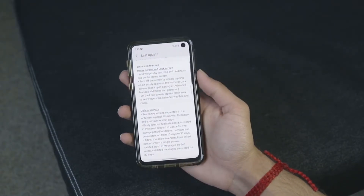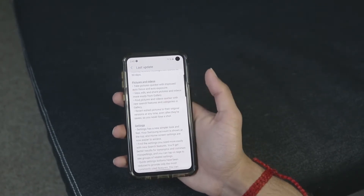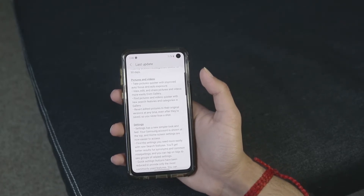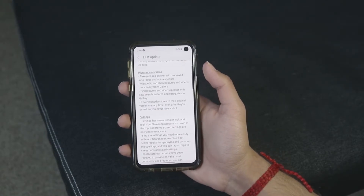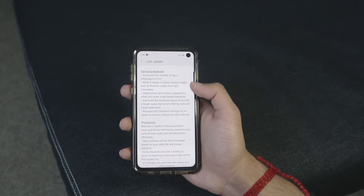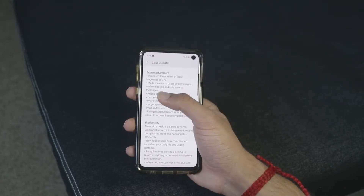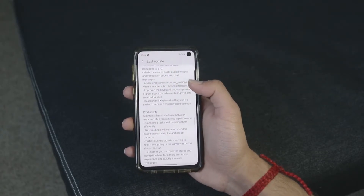The camera is also much better apparently with improved autofocus and exposure. The gallery design has changed, and I've also noticed the HDR is better for the camera, which is always a good thing. They've also made it easier to paste copied images and verification codes from text messages — I'm gonna see how that works, I haven't checked it out yet.